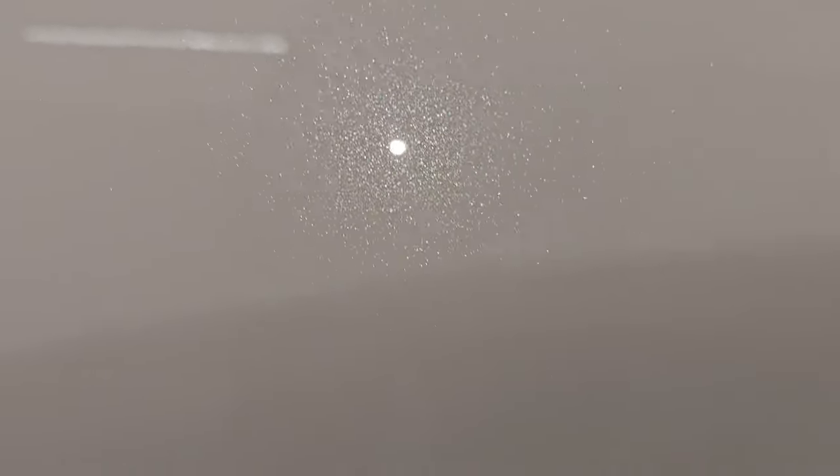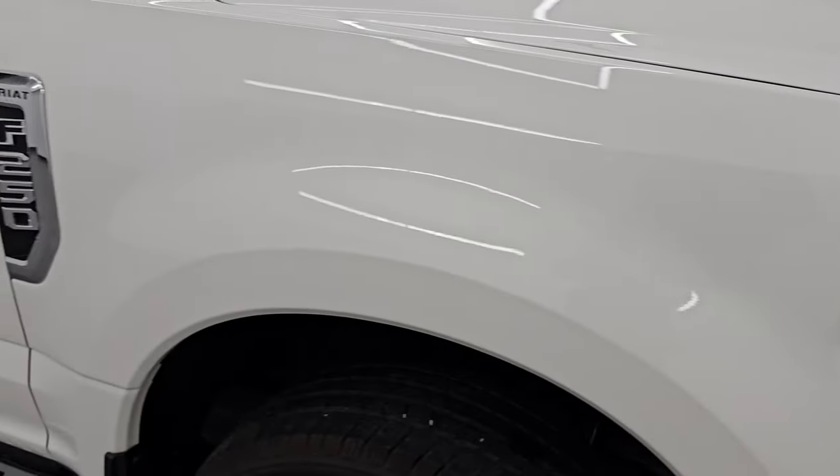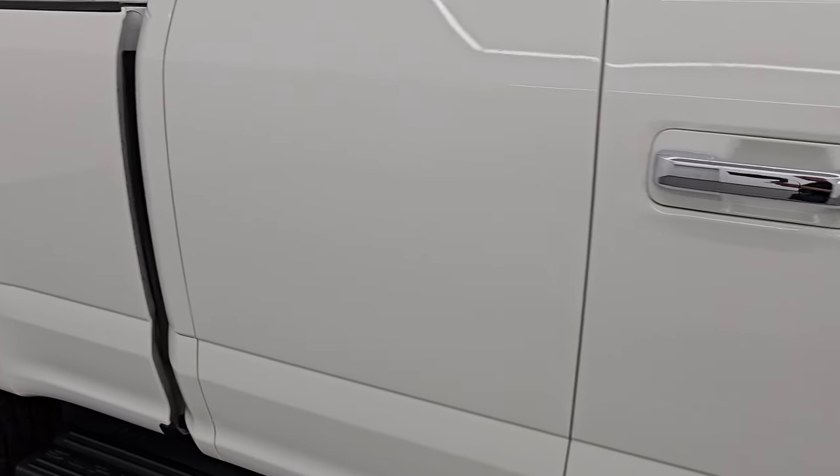Star white tri-coat metallic has just a little bit of metal flake in it — really a cool color. This color took over for white platinum tri-coat metallic and has just a little bit more metal flake than the white platinum. As you go down this side of this 2020 Ford F-250, take note of how clean that body is and how reflective and mirror-like that paint is.